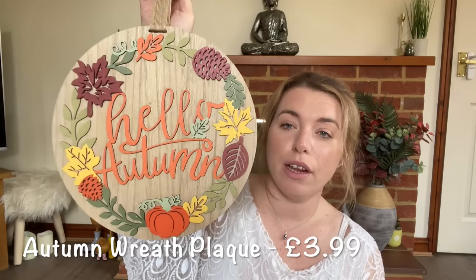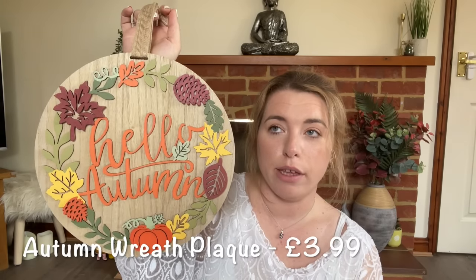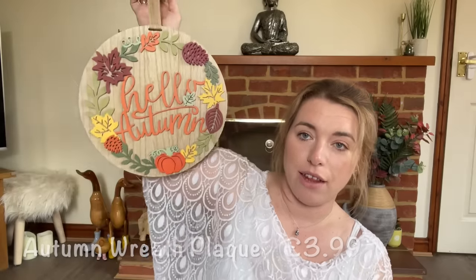Going along with the hello pumpkin theme, this was quite cheap but I thought it was really colourful. The house we're in now we're renting so we can't decorate, but I think the colours actually go quite well with the walls and the brown skirting boards.